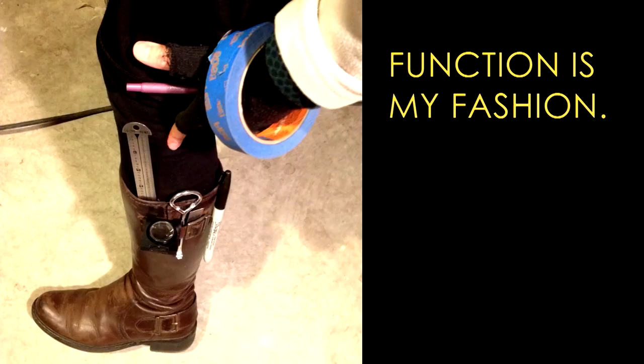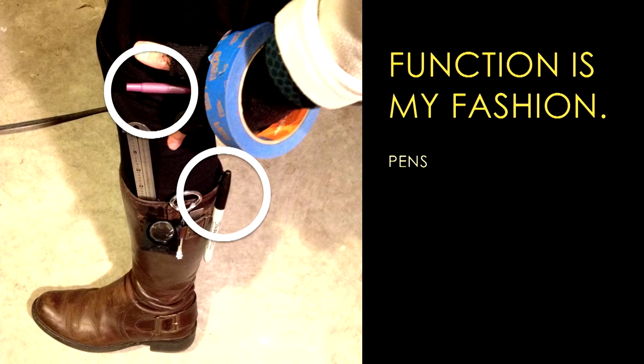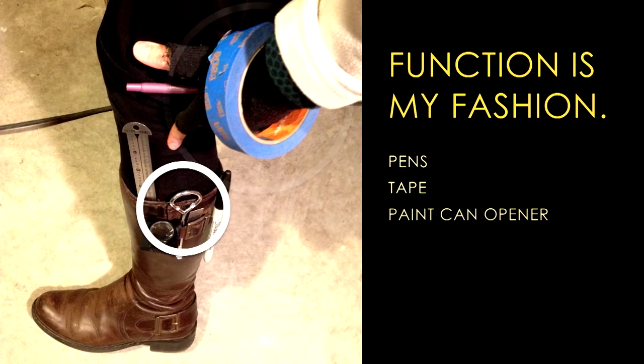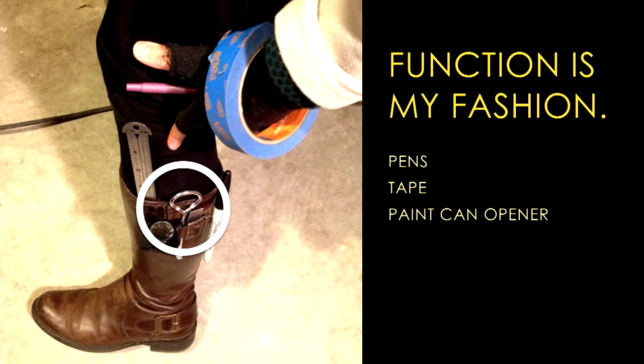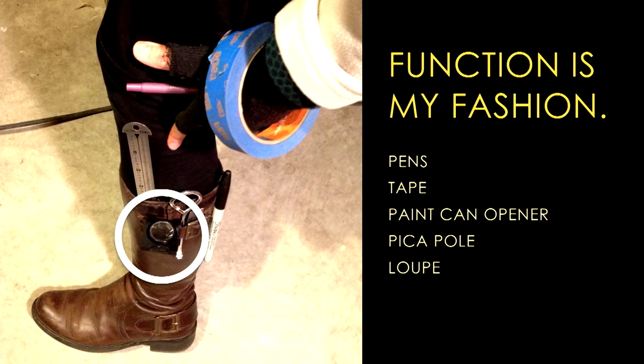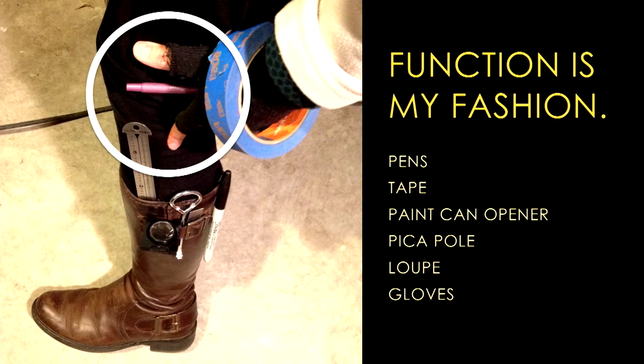We had a very analog set of tools to identify the type which in today's digital age might seem a little unconventional. I introduce to you the letterpress boot holster — complete with two pens: a thin one to write on your spreadsheet and a Sharpie to write on painters tape, which you'd put notes on your type cases and galleys, very easily removable. We also used a paint can opener to hook onto the edge of metal galleys and pull them out from the racks — some of those galleys were quite heavy, upwards of 30 to 50 pounds. We also used a pica pole to measure the point size of the type and a loupe to look at the type under magnification. Finally, it was really cold in that studio — mid-50s or so — so a pair of gloves with the fingers cut off so you can still work with your hands and feel the type.